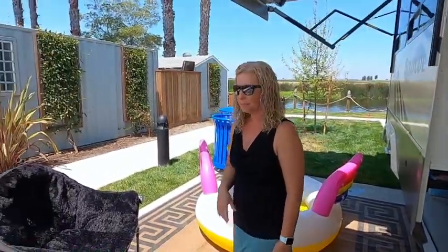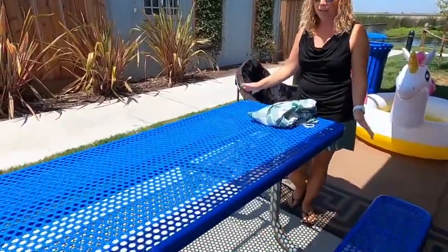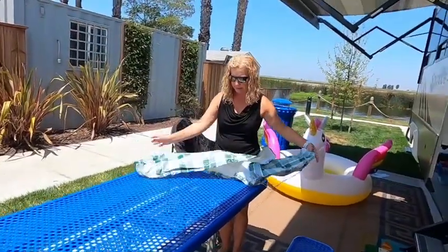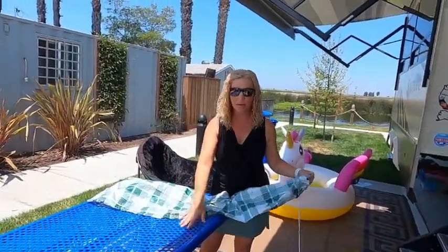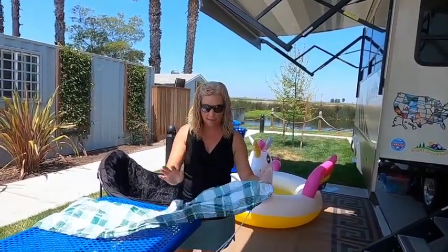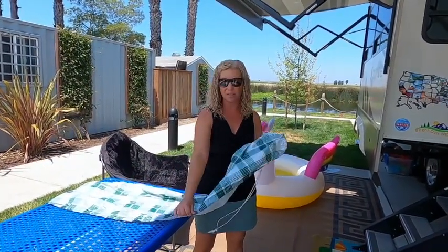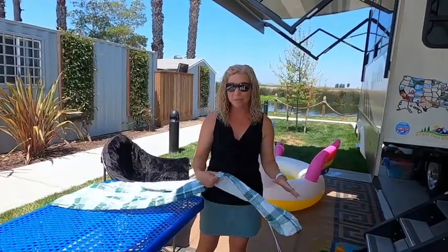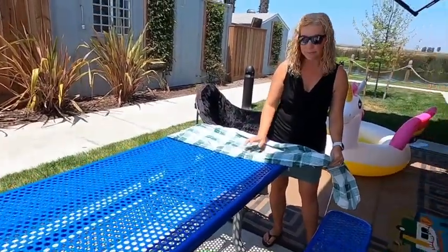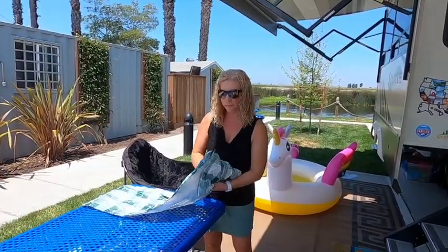And get a tablecloth cover for your picnic table that has a gathering or elastic string so it doesn't blow away. We really like the ones that come with not just a tablecloth but also bench covers. I'll put a link for that. Not every picnic table is as nice as this one — some can get splintery — so having something for both the bench and the tablecloth that won't blow off in the wind is a big deal when you're a full-time family. That picnic table is essentially part of your dining room.